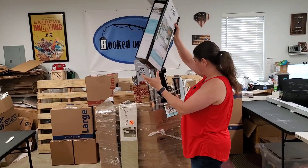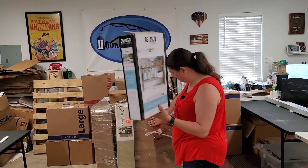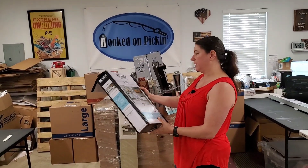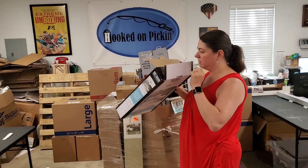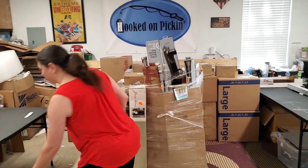Those are all in a box, I believe. They're all in a box. This one is empty — bummer, dude. So that's trash for sure.